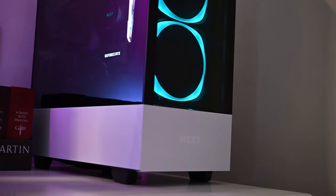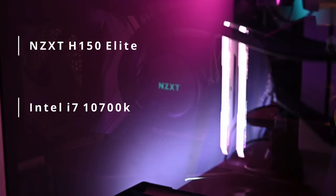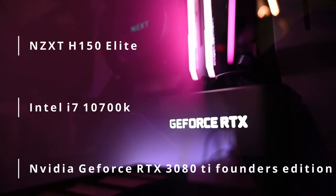Next we get to a very exciting part for me — the computer I use itself. I've wanted to build a computer for a very long time, and last year I finally was able to do it. I'm using the NZXT H150 Elite. Inside I have the Intel Core i7-10700K with an NVIDIA GeForce RTX 3080 Ti Founders Edition — you don't know how long it took me to get that. This computer takes care of all of my needs, and I also just think it looks really cool in the corner of my room.